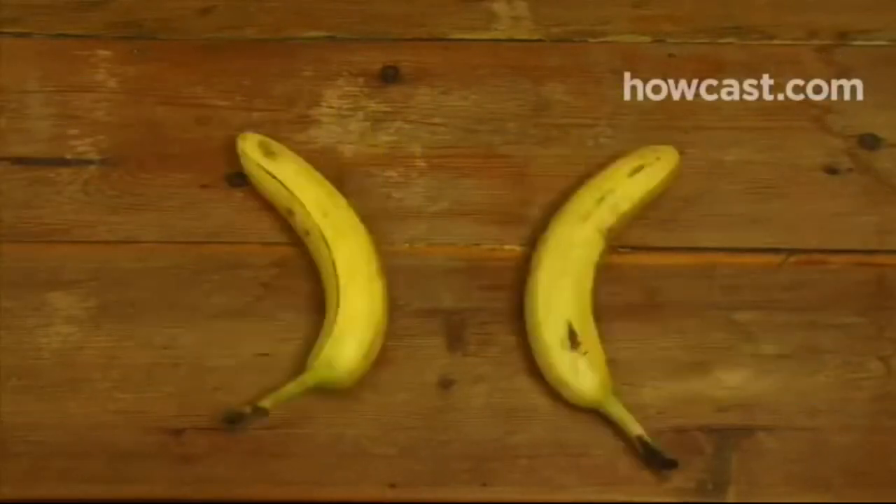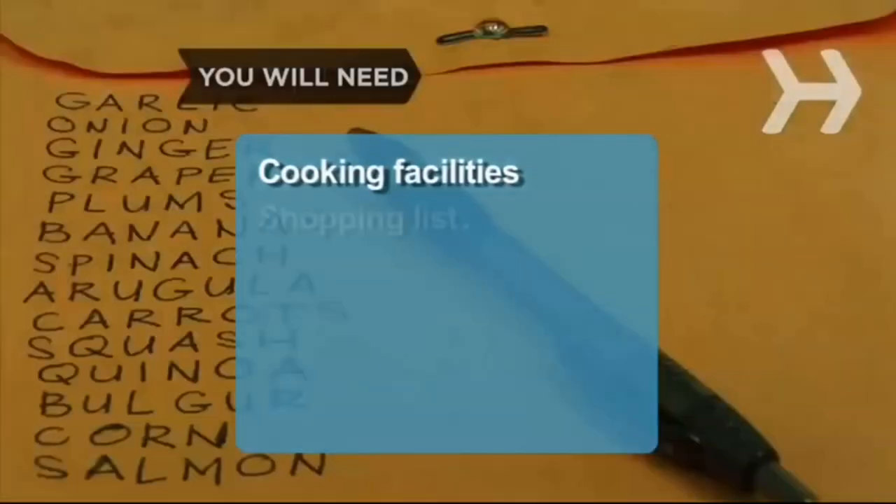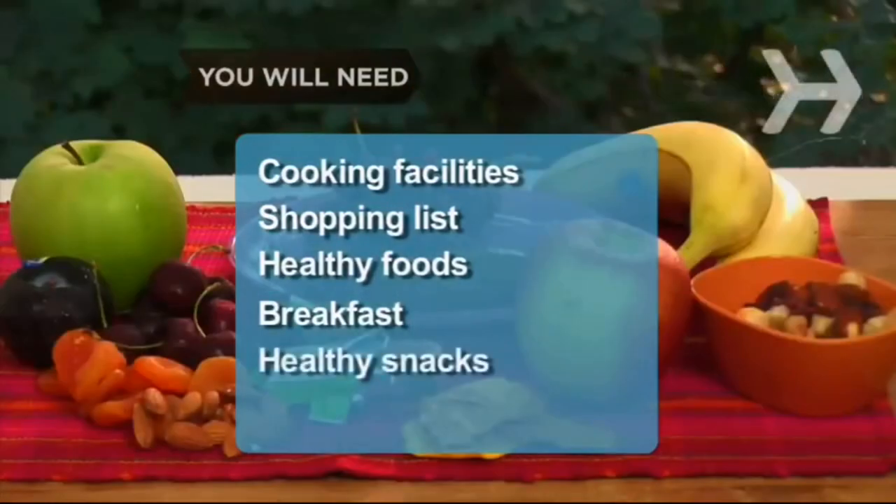You will need: cooking facilities, a shopping list, healthy foods, breakfast, healthy snacks, and water.